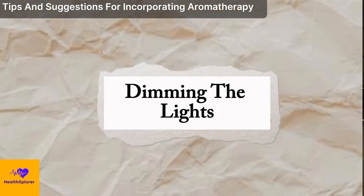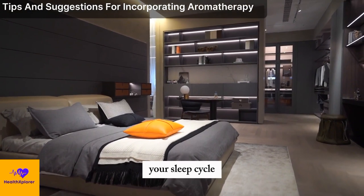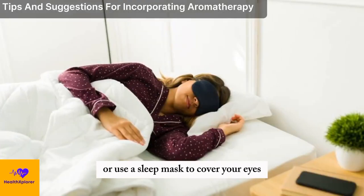You can do this by dimming the lights. Dimming the lights can help you reduce your exposure to blue light, which can suppress your melatonin production and disrupt your sleep cycle. You can use curtains, blinds, or shades to block out any external light, or use a sleep mask to cover your eyes.